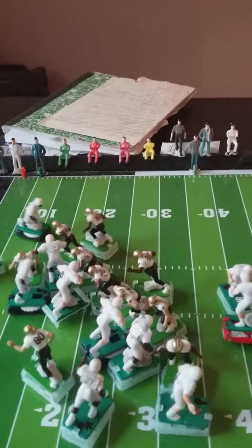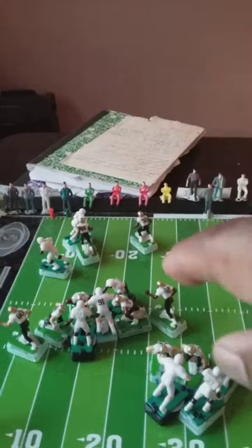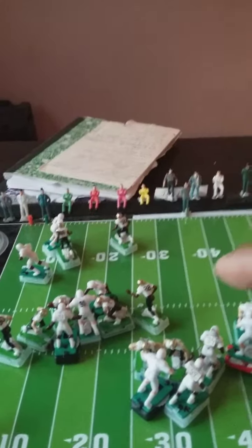Let's see what happens. Oh, he's hit hard. That's it. That's the best hitting safety in the highlight football league, and he just proved it right now.